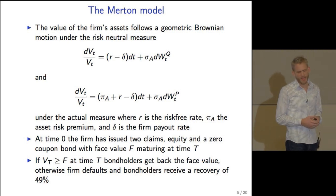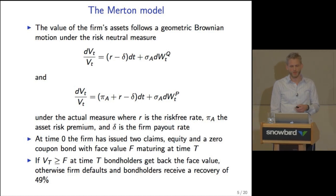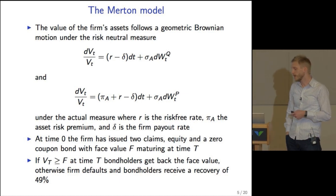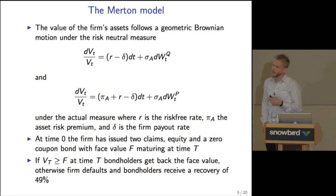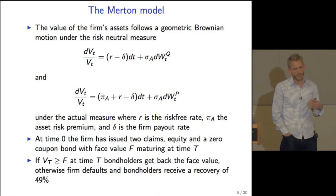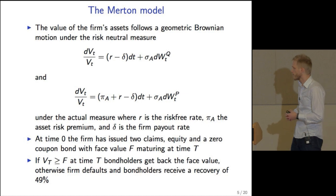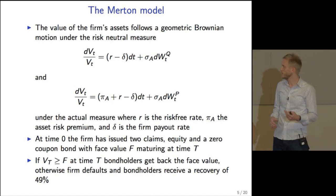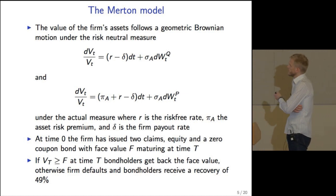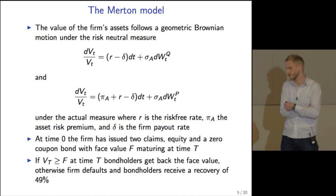Here are the basics of the Merton model. The assets of the firm follow a geometric Brownian motion, where delta is a payout rate to both debt and equity holders. There is constant asset volatility, and under the historical measure there is an asset risk premium in the drift. At time zero, the firm has issued equity and a zero coupon bond maturing at time T. At time T, if firm value is above the face value of debt, debt holders get the money back; otherwise the firm defaults and debt holders only receive a recovery of 49%, consistent with historical recovery rates.